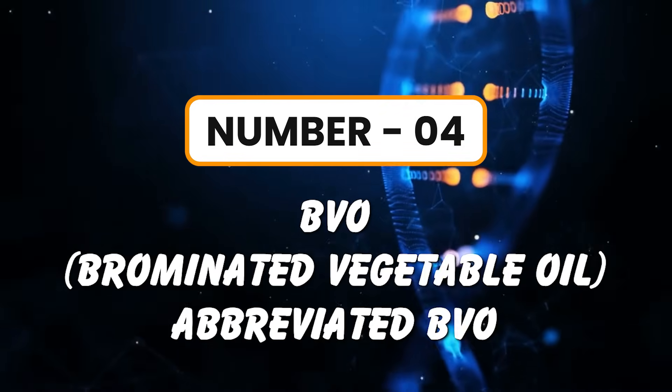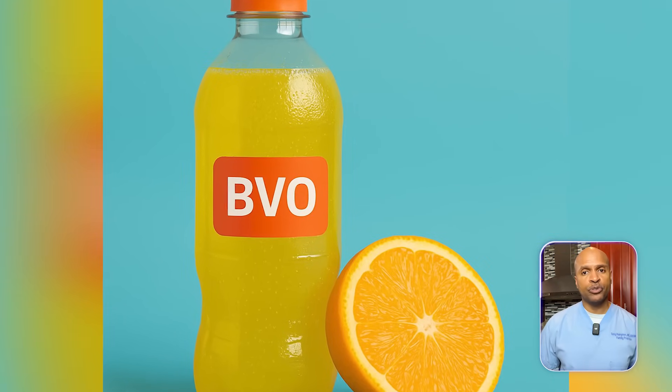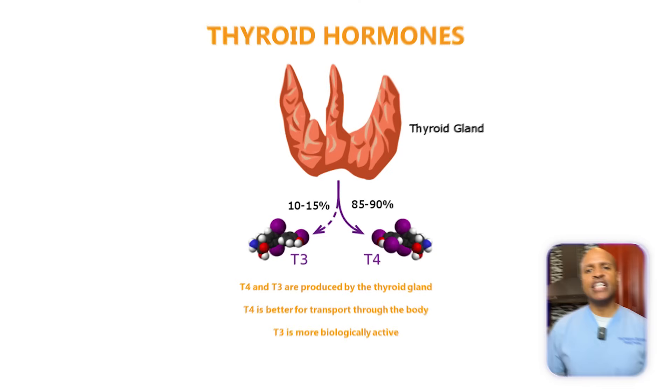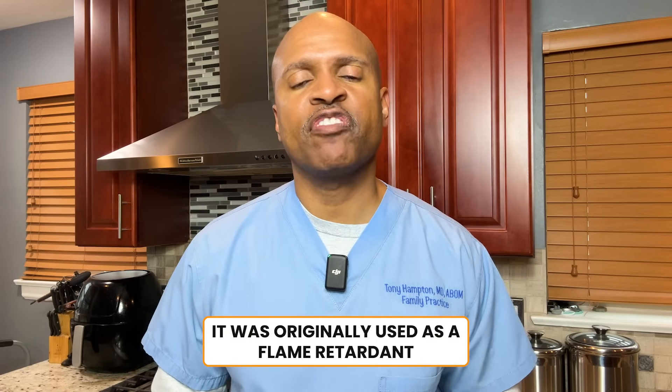Number four: brominated vegetable oil, abbreviated BVO. Common in citrus-flavored sodas like Mountain Dew and some energy drinks. Alternative: glycerol esters and plant-based stabilizers. Metabolic impact: BVO accumulates in fat tissue and interferes with thyroid hormone conversion, leading to decreased metabolic rate and energy expenditure — it's like putting your metabolism in slow motion. Lesser known fact: it was originally used as a flame retardant. Put a fire symbol in the comments if you're officially done having a flame retardant in your food.